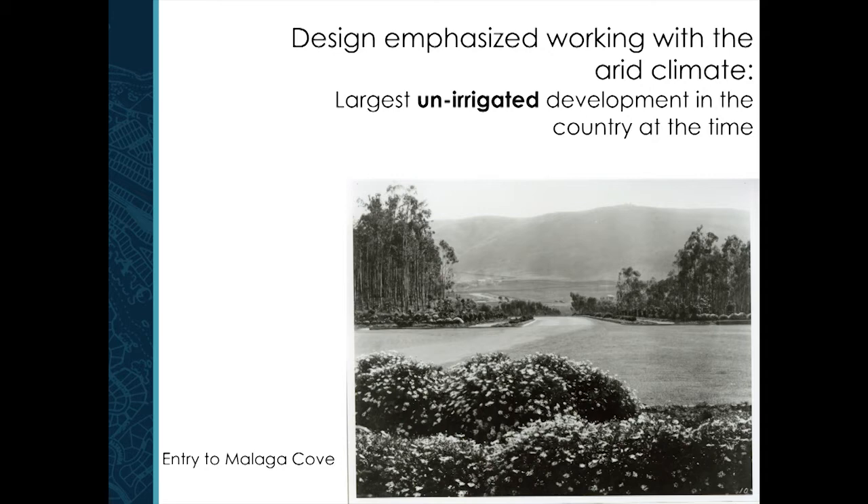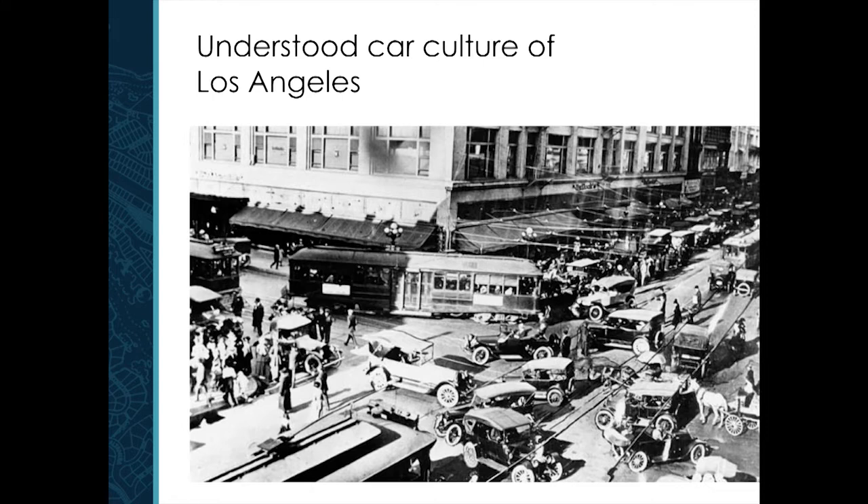This is the entry to Palos Verdes — at the time it was the largest unirrigated landscape in the country. You've got 16,000 acres pre-planned and unirrigated, yet it looks lush because they're choosing the right plants appropriate for this particular place. Another important thing — being a resident of Los Angeles and understanding the people — is that they had a good understanding that people in Los Angeles really love their cars, even in 1920. We have the highest per capita car use in Los Angeles, so whatever they did had to have something to do with the car.